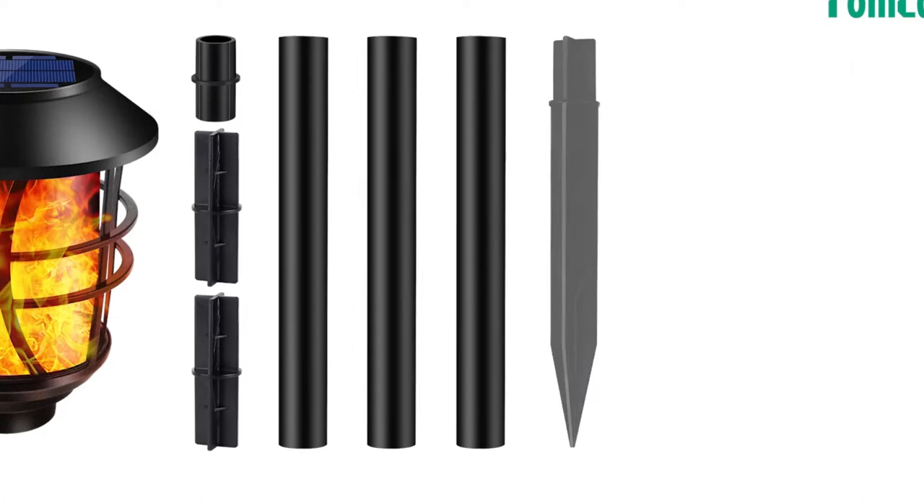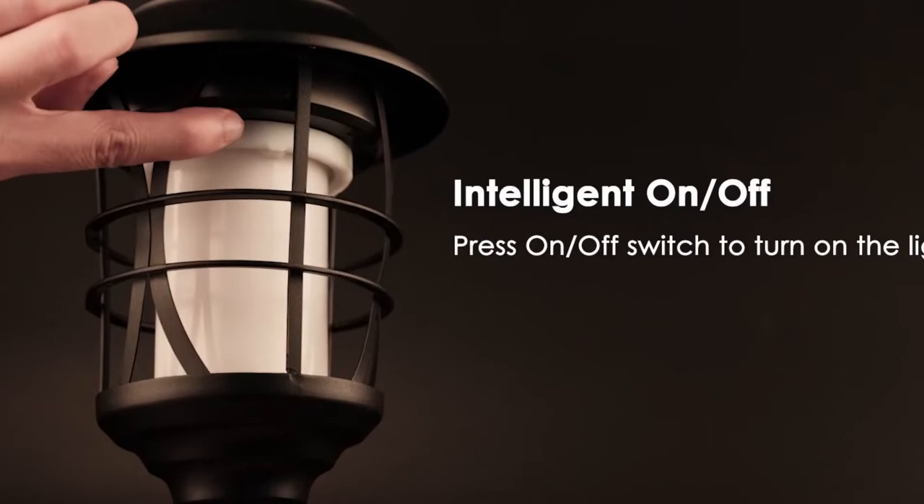Probably the only con to mention is the price tag. Yes, they are premium and the light is incredible, but still a bit pricey for the 4-pack.